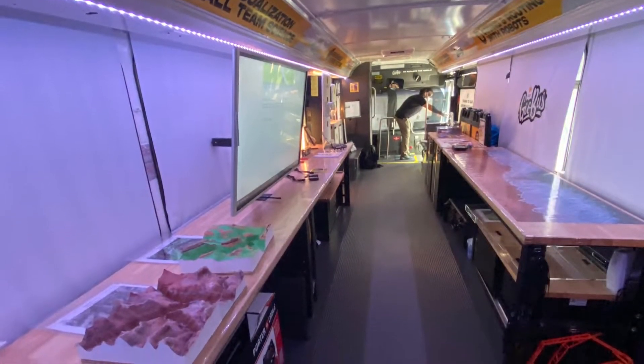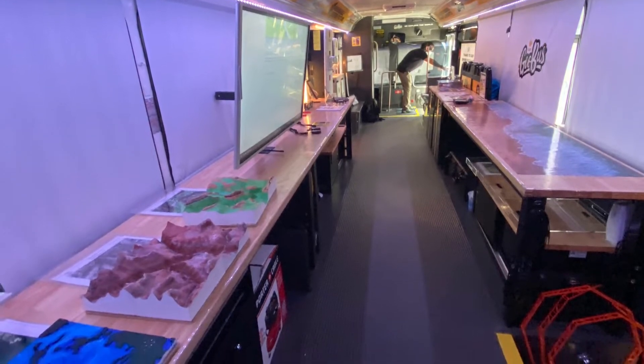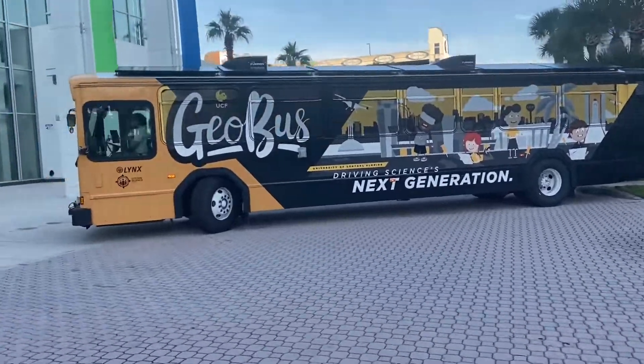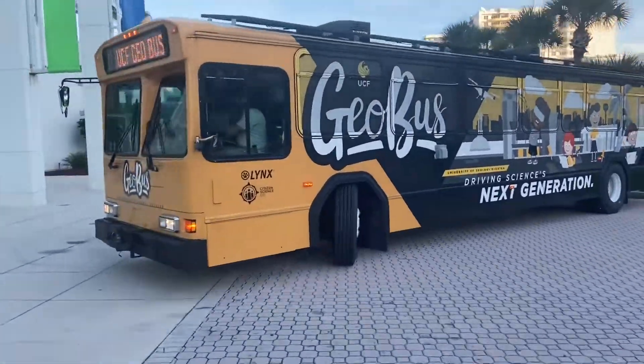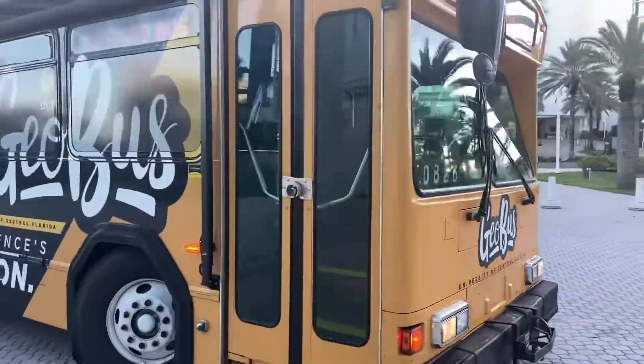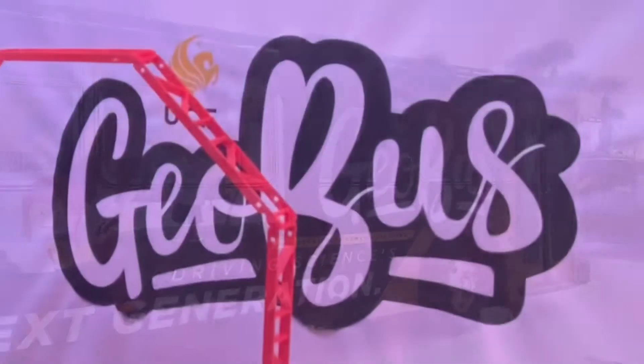Check out the GEO Bus and find out how you can get involved and support these efforts. As a geographer and as an educator, I absolutely love their mission. It's getting students involved with caring about their community, their state, their world, and solving problems in our 21st century world. The GEO Bus.